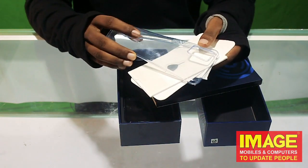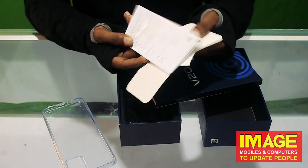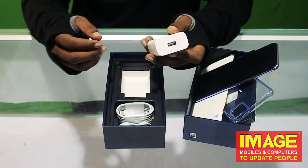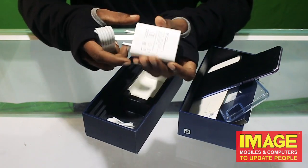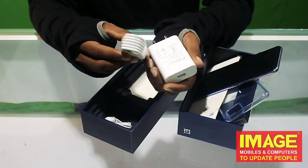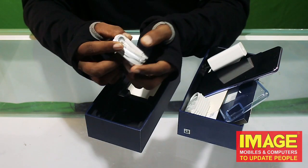In the box, we have a high-quality clear case and a simple SIM ejector tool. We also have basic paperwork and documents. The Vivo V20 has a 4000mAh battery, and we get a 33W Flash Charging power brick along with a Type-C to USB-A cable.